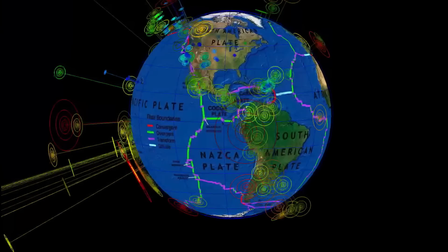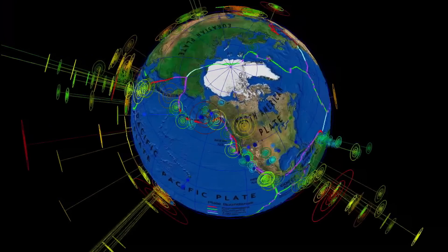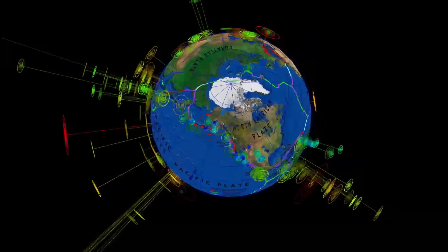There seems to be a calm over the last couple of days, and we're about to hit the spring equinox. Happy spring 2023 — get ready for some big changes. They're a-coming.